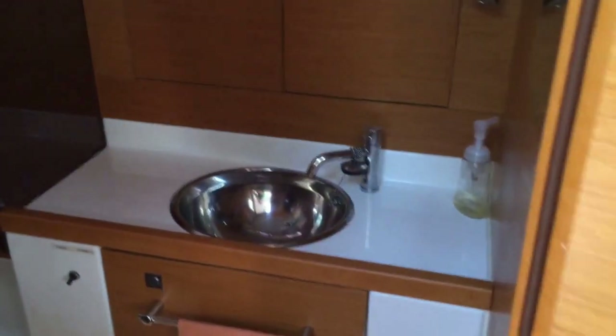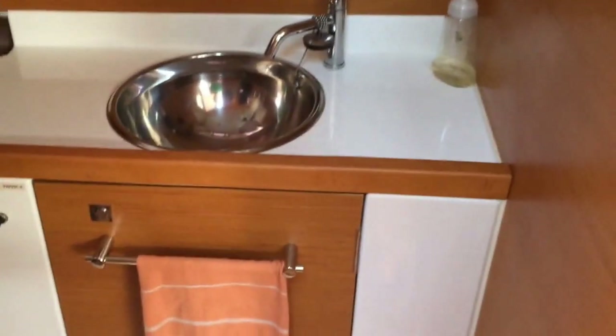Directly across from the galley, just aft of it a little bit, is our head and shower. This is a great head and shower. We have a nice stainless steel bowl sink, mirror, and storage cabinetry below and above. We have an electric Jabsco quiet flush toilet — just a push of a button. And as we go straight through here, we have a very large aft storage locker.